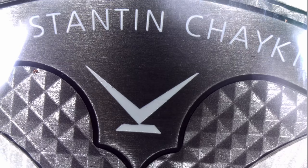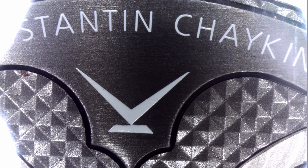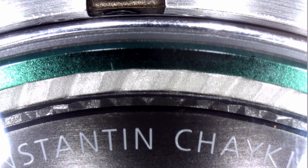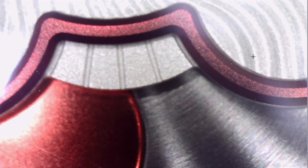Next is the Vacheron Constantin Chaykin Joker watch, where the dial is made out of a few different components. The part we're zoomed in on now is applied on the main brass dial. This is a close-up of the green ring around the dial — it actually looks like nail polish up close, with little colored sparkly flakes. You can see the tongue, the teeth, and the gray part — three different layers at different levels.